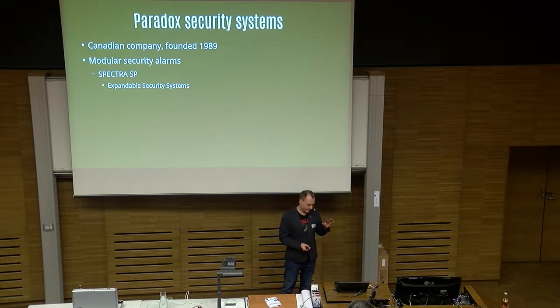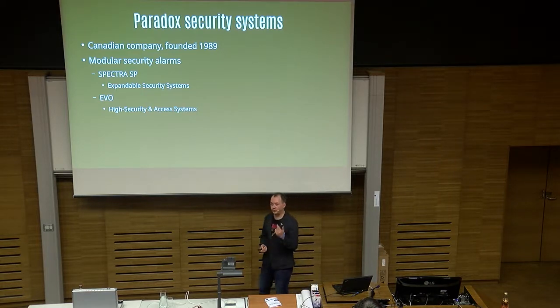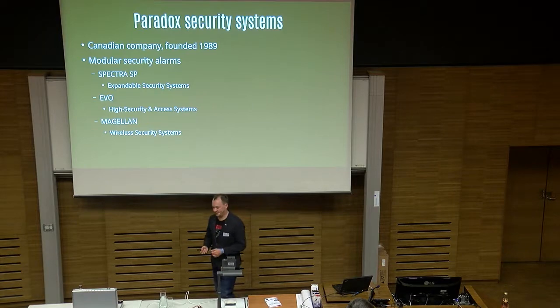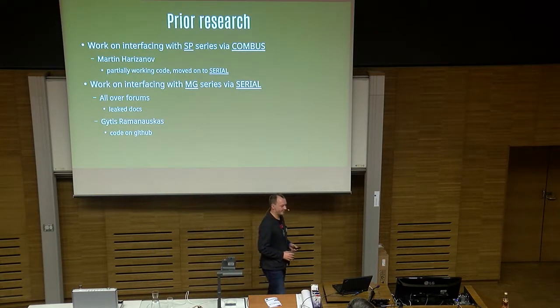One is Spectra SP — those are the entry-level alarms, basically expandable security systems. The second is Evo, which is high-security access systems with more security built in, at least according to the marketing department. And finally, the third one is Magellan, which is wireless security systems. I really look forward to looking into those, because wireless is the holy grail these days — you can basically hack anything, since it's all available.